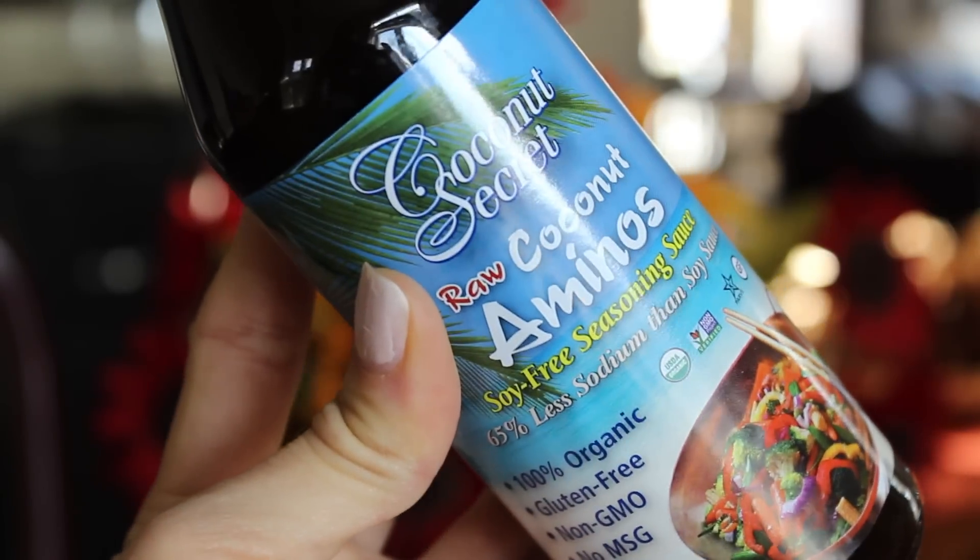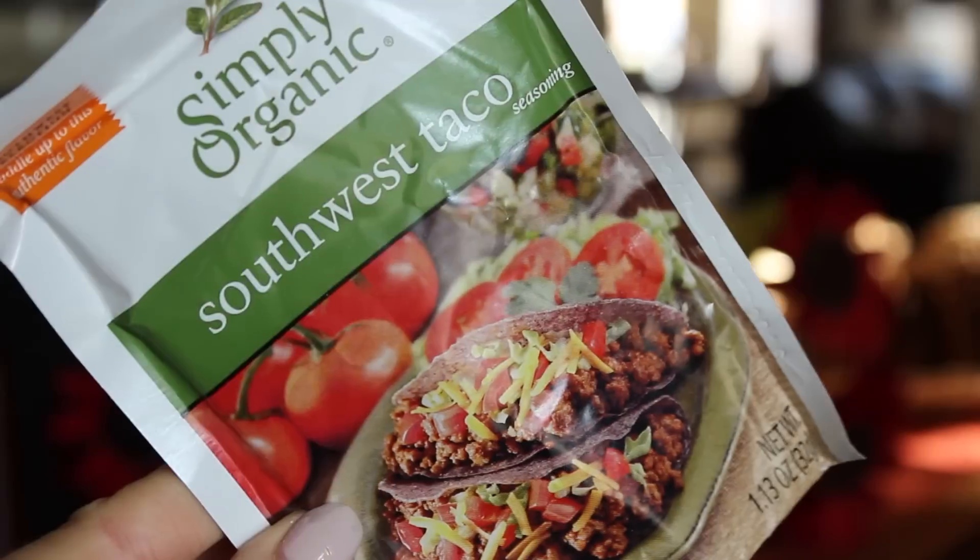Next is Coconut Secret raw coconut aminos. I first tried this at a raw restaurant called Rawlicious. It's a soy-free seasoning sauce — basically a healthy substitute for soy sauce. It's low sodium, completely soy free, and made from fermented coconut sap, so it's full of probiotics and completely raw. You can dip homemade sushi in it, use it in veggie wraps or stir fries. That one was about $5.